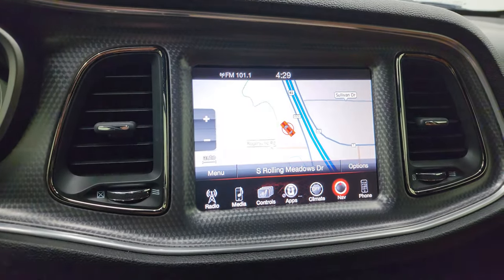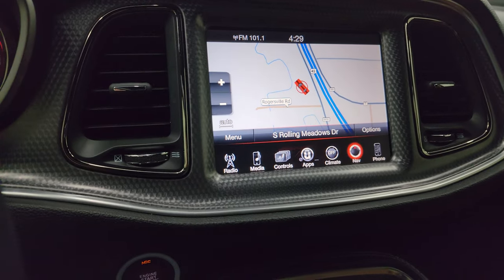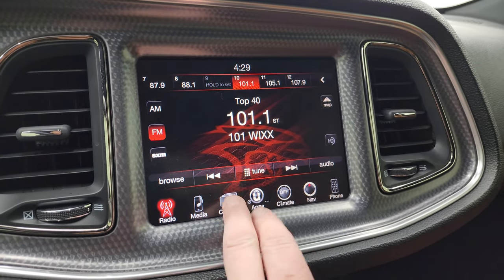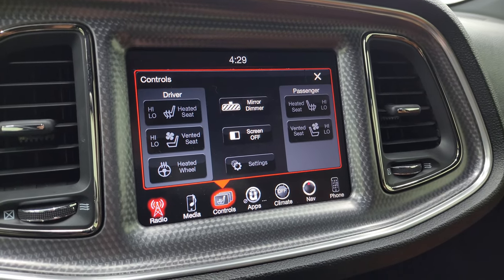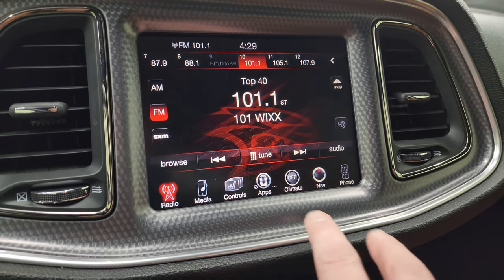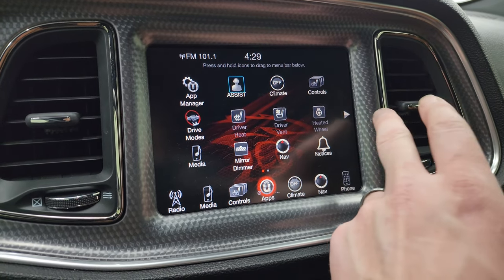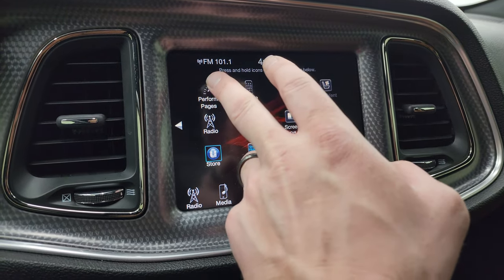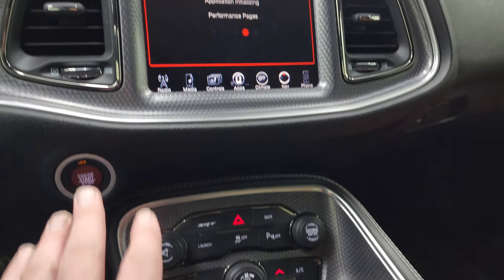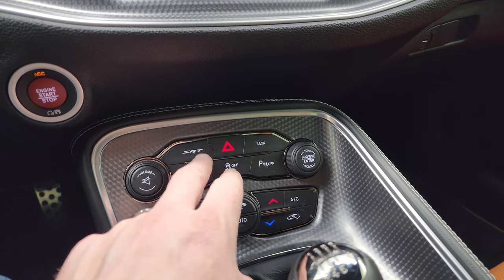You get the 8.4 UConnect radio, which comes with the factory navigation system — you can see that is working properly. It has AM, FM, and SiriusXM radio capabilities. These front seats are both heated and cooled, and you also have the heated steering wheel. You get all your different apps on here including your drive modes and performance pages. It does have dual climate control, and you also get your push button start.